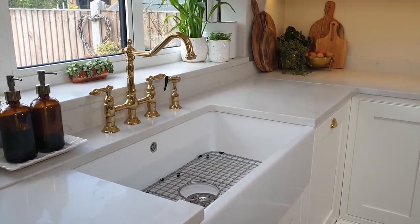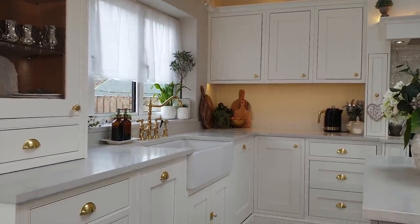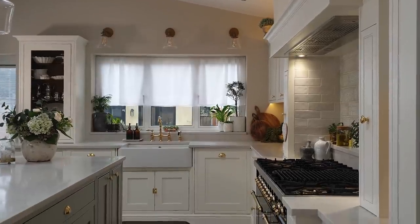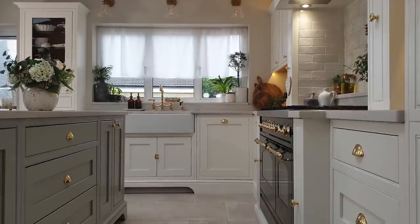It's an 800mm ceramic sink and it means I can wash really large oven trays, pots and pans directly in the sink without worrying about water spilling over the sides. When you're thinking of installing things in your kitchen you should think about them being practical, but if they can be beautiful as well why not — and this is both of those things. It's beautiful and it's practical.